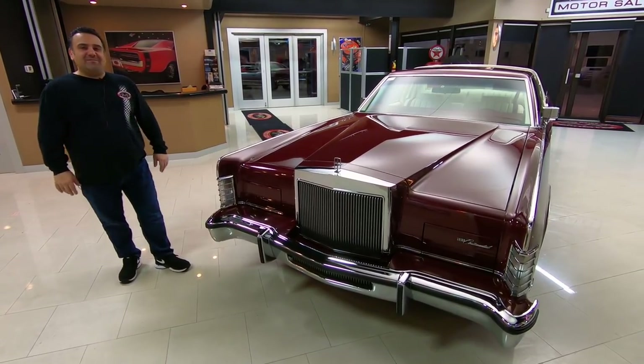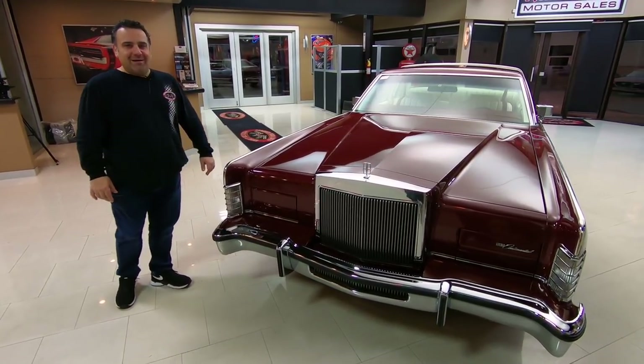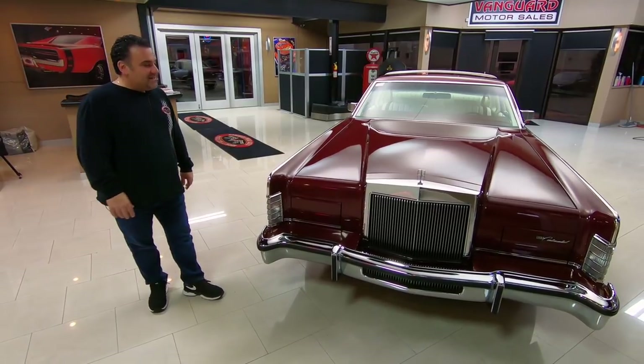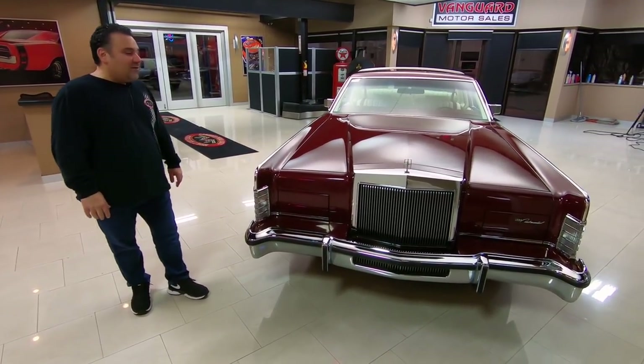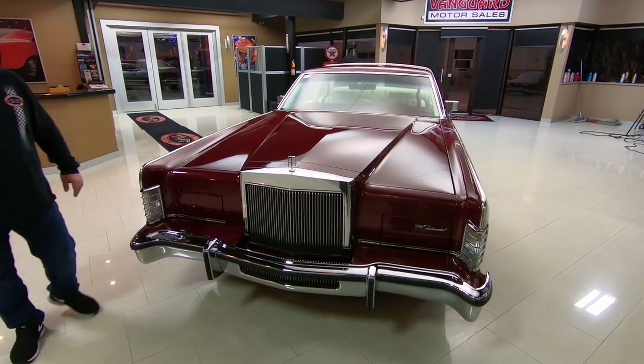Hi and welcome back to Vanguard Motor Sales. My name is Tom, filling in for Greg today — he's out buying cars. Today we have a beautiful 1978 Lincoln Town Coupe. Absolutely beautiful 8,000 mile car, guys. We find the cream of the crop as you can see.